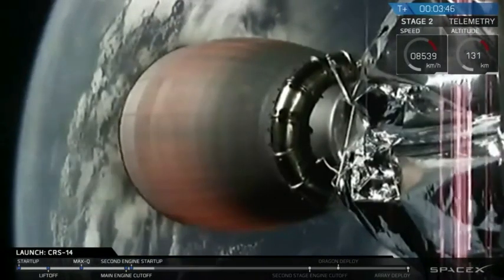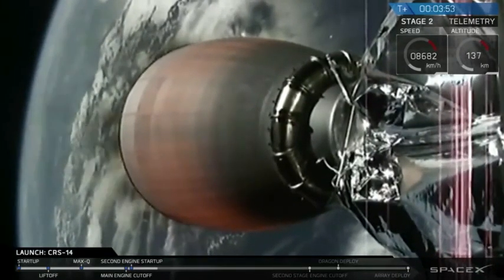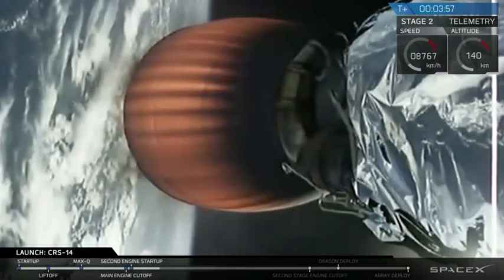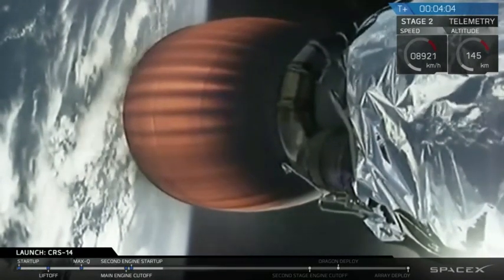Dragon nose cone falling off — totally nominal, that's exactly what we want to see. We use that nose cone to protect the forward end of Dragon on ascent through the atmospheric drag we see. That's a good sign — it means we're outside of the atmosphere, so the forces on the forward end of the vehicle are significantly reduced.